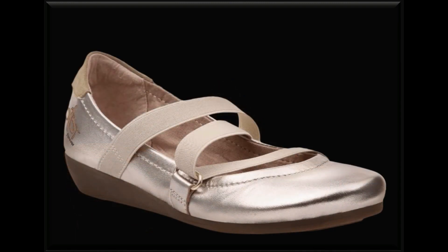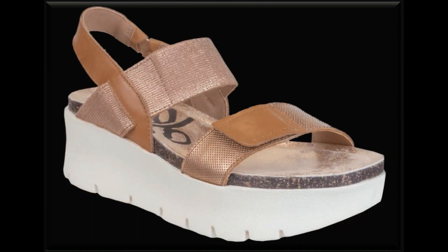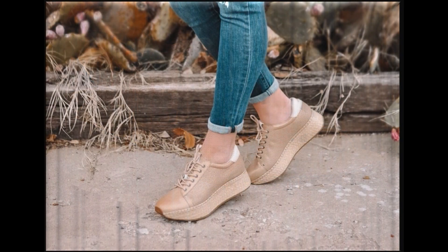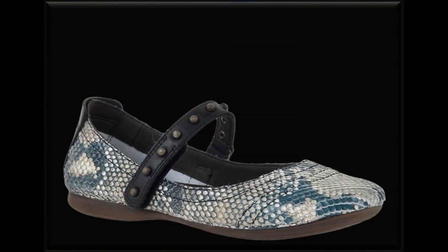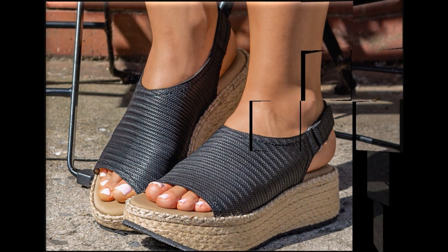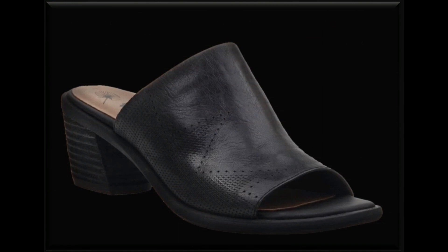If you are interested to buy any one pair out of this beautiful collection for yourself, just go to the description box of this video where you will find the link of the site through which you can easily order a pair. If you like this collection, please thumbs up this video and share it with your friends or family members. If you are new here, please subscribe to S Video channel and don't forget to press the bell icon for notifications of every new upload.